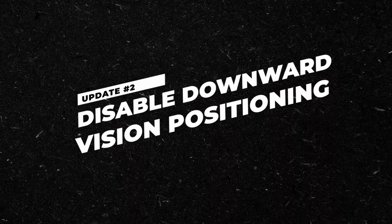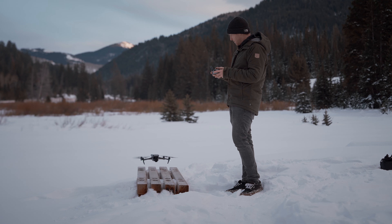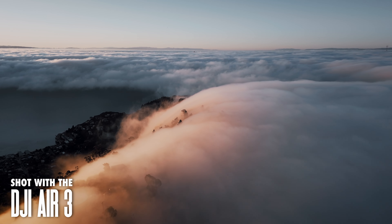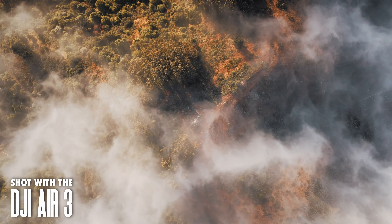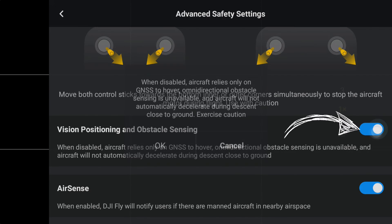In addition to Vision Assist, they also added the ability to disable downward vision positioning. Downward vision positioning is basically when the drone makes use of the sensors on the bottom to help it determine how far away it is from the ground. This is mostly used when landing to make sure that the drone slows down before smashing straight into the ground. There are actually many scenarios in which this positioning system can cause the drone to behave a little bit strangely — for example, if you're trying to land on a moving vehicle like a boat, or if you're flying with fog below you. You can go into Safety Settings, under Advanced Safety Settings, then go to Vision Positioning and toggle it off.